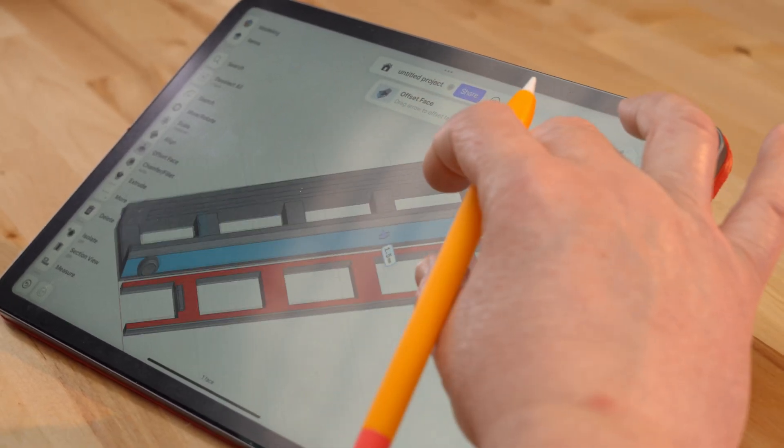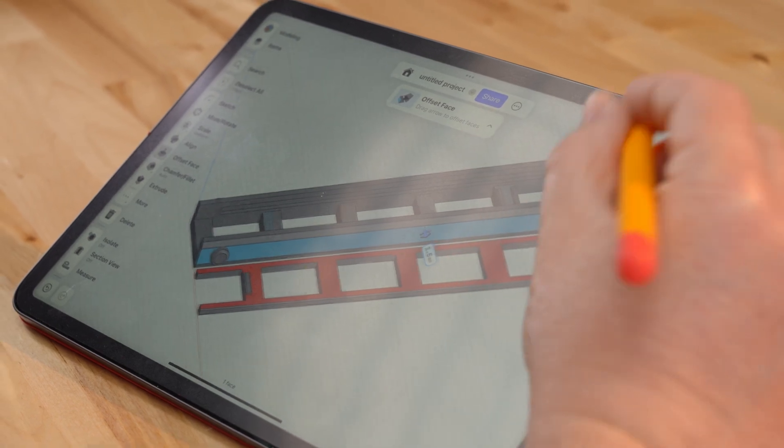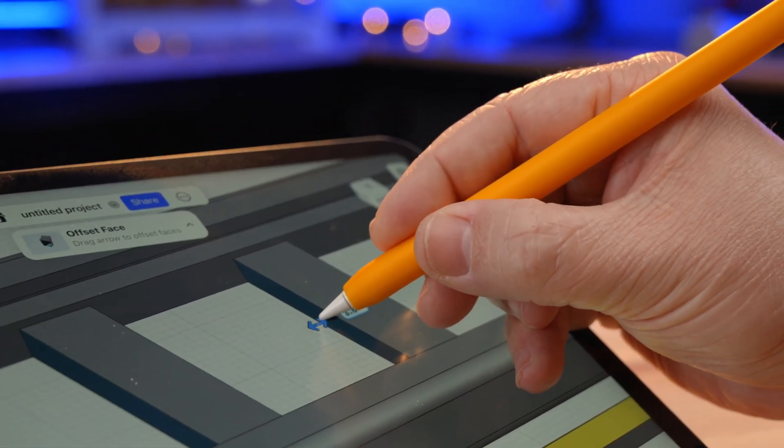Resolution number two: I'm going to spend more time this year improving my 3D modeling skills. My favorite 3D modeling app is Shapr3D and I use it on my iPad with the Apple Pencil. I love this setup — I can do it from wherever, whether I'm at a desk or hanging out on the couch. Grab a pair of digital calipers and you're off to the races making cool models. More modeling in 2024.